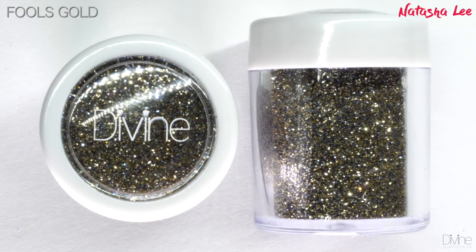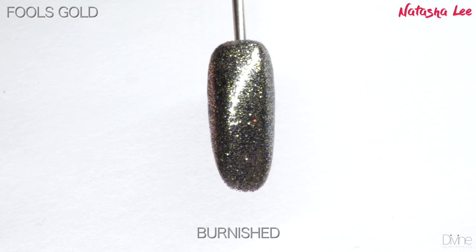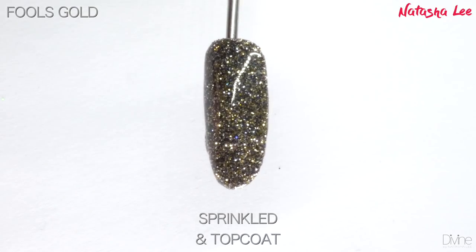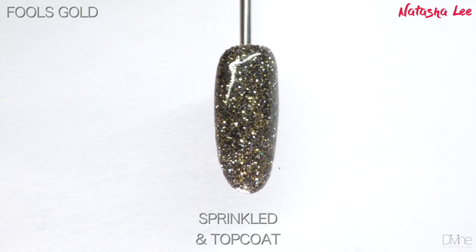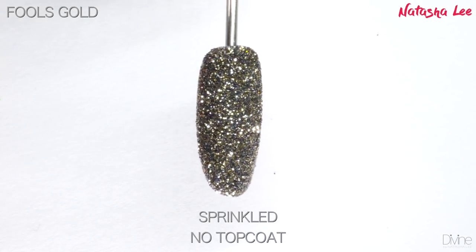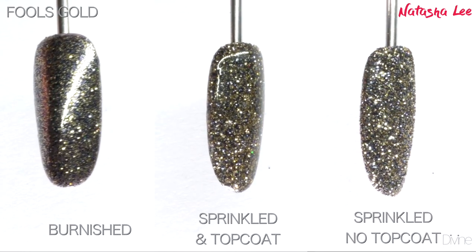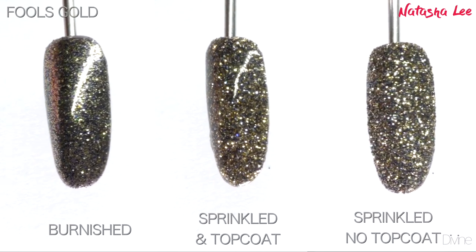Next we have Fool's Gold, also known as pyrite, and this is modeled completely on the actual look and color of fool's gold. This is a pure metallic glitter and it is beautiful. I love that combination between the sort of gray charcoal-y storm color and that soft gold — it is so gorgeous and very, very classic.